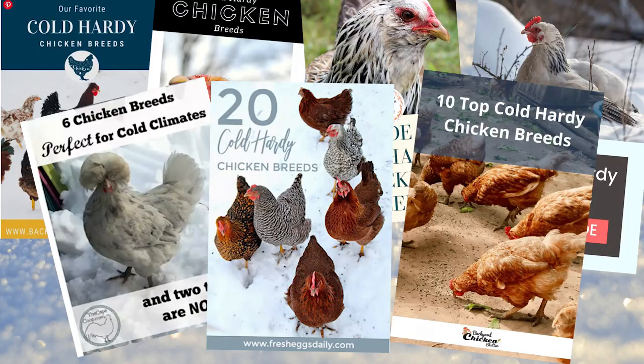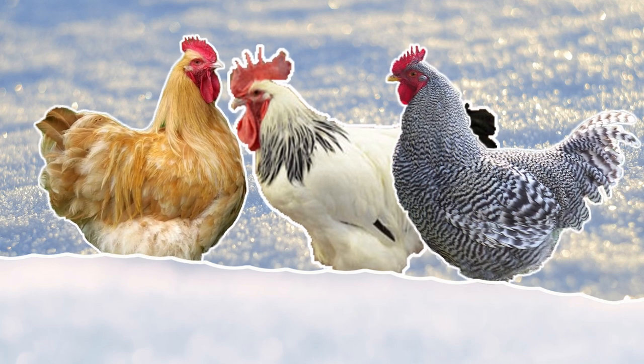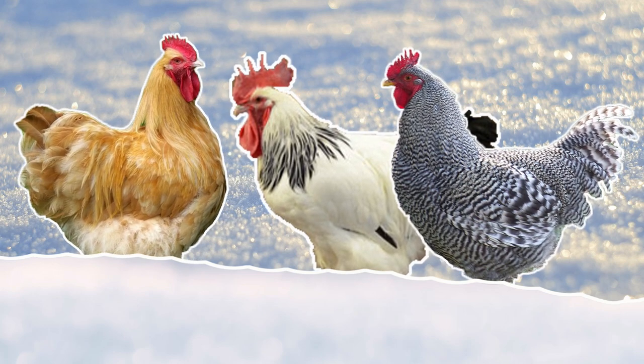We live on the Canadian prairies where it gets down to minus 40, even colder if you factor in the windchill. We don't actually heat our chicken coops and we don't lose any birds in the winter. One of the keys to this is choosing the right breeds for the extreme cold. There are hundreds of best cold hardy lists online, but I've tried a number of those breeds and while they tolerated mild cold, they didn't do as well in the extreme cold like the minus 40s that we have here.